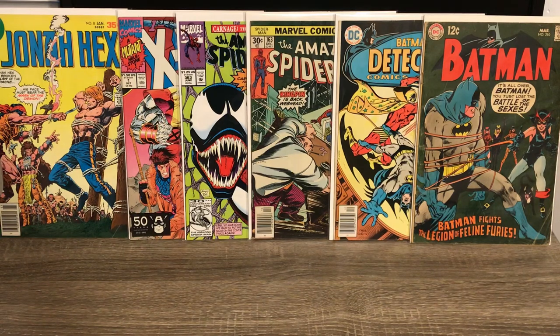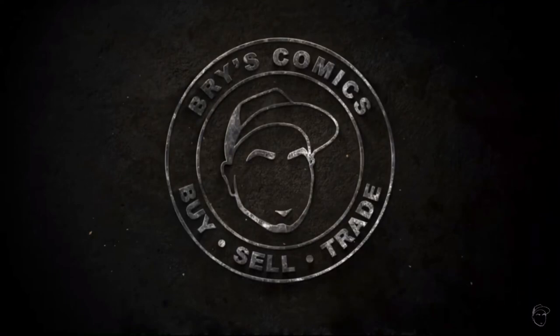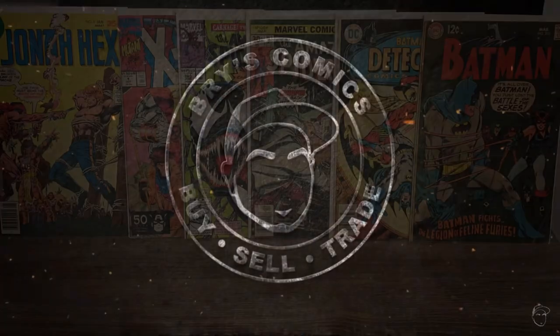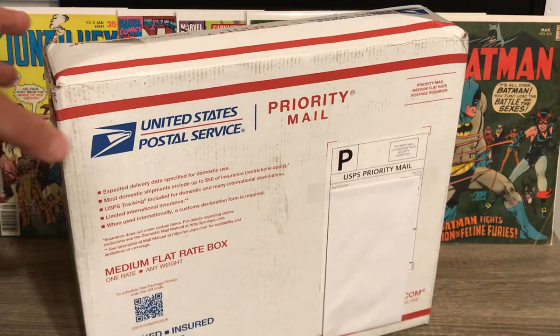What's going on comic book fans? Matt with Patriot Comics here. Today we have an exciting video. We are doing an unboxing of a comic book mystery box, and this box is from Bri's Comics. That's right, we got a mystery box from Bri's Comics.